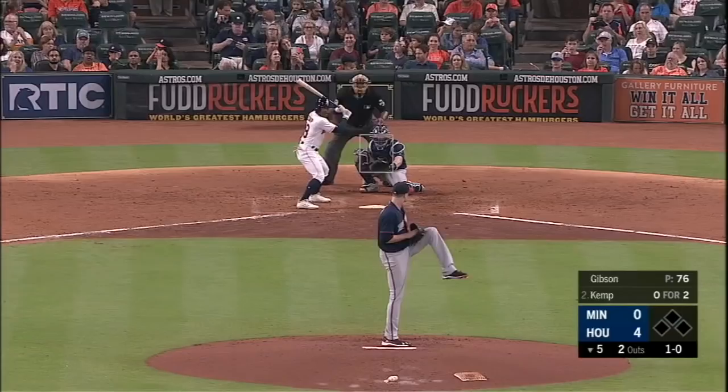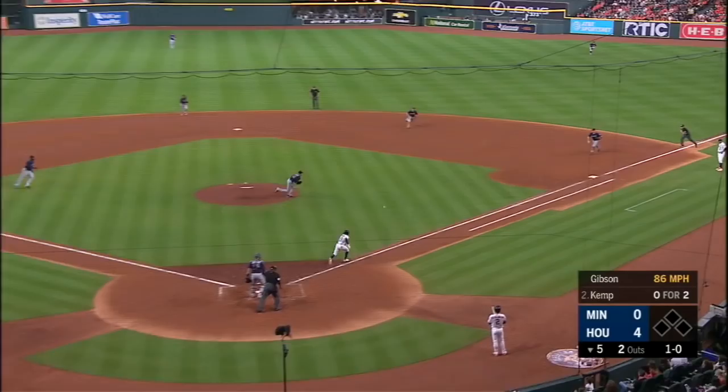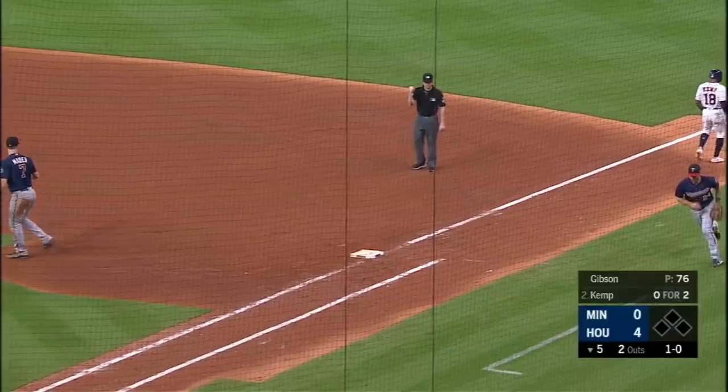Forsyth, glove to glove — a nice play by Logan Forsyth to get the speedy Tony Campana.